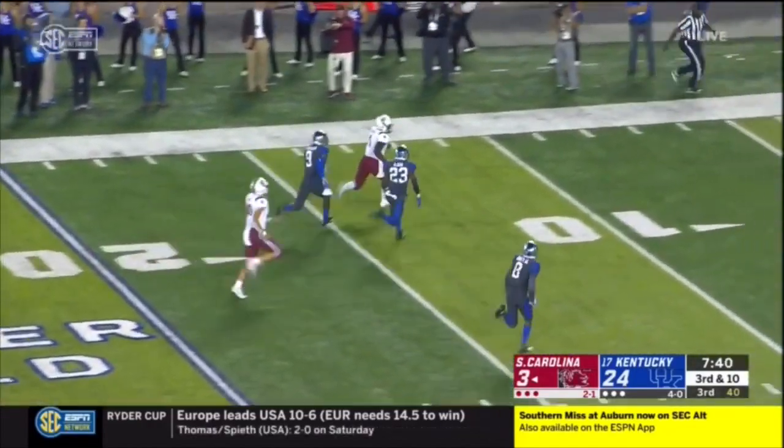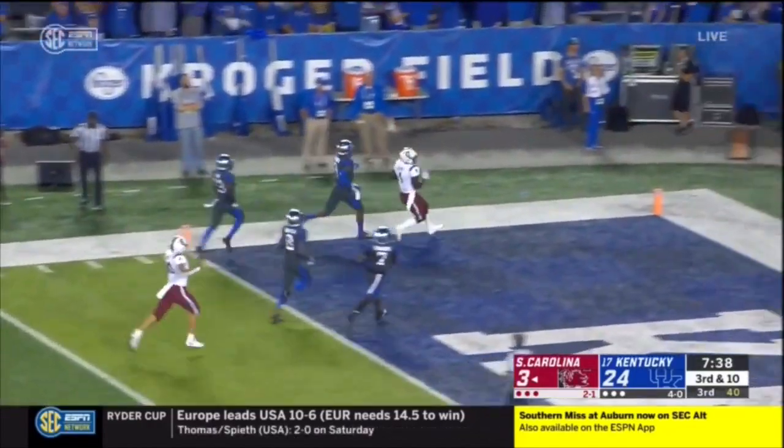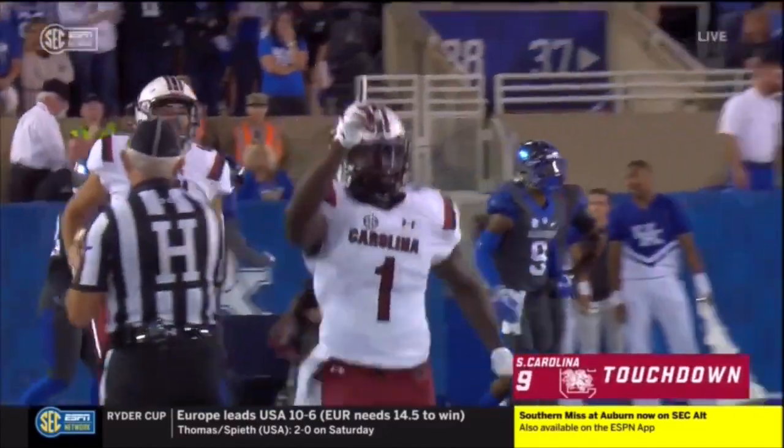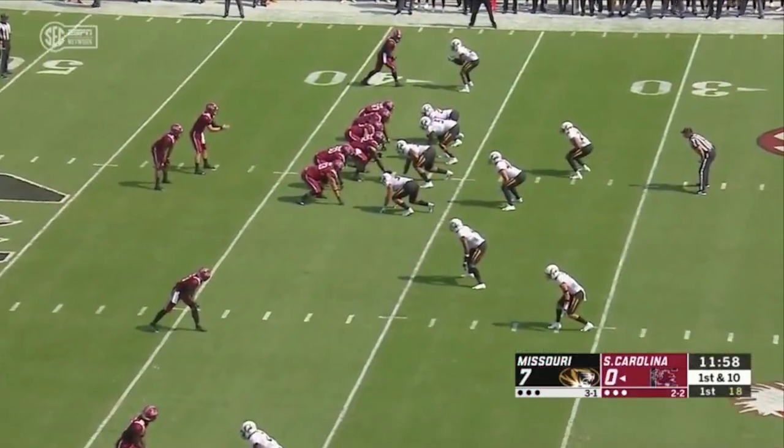Run away at the 30, at the 20, trying to get to the pylon. Touchdown, Carolina. Touchdown, Debo Samuel. 58 yards. And climb back onto the scoreboard.